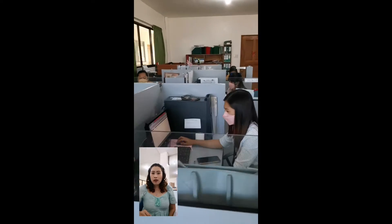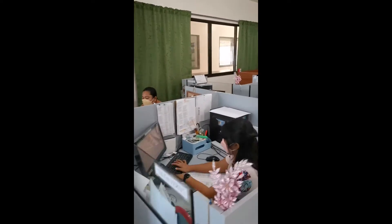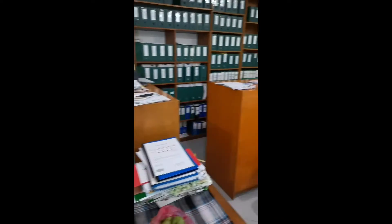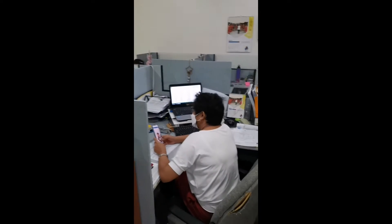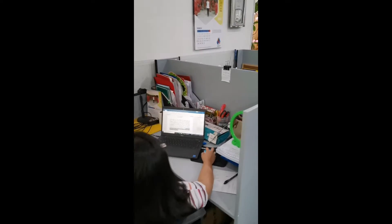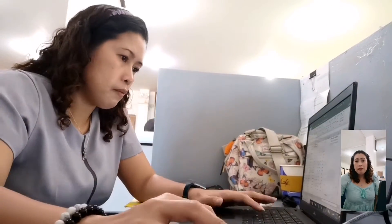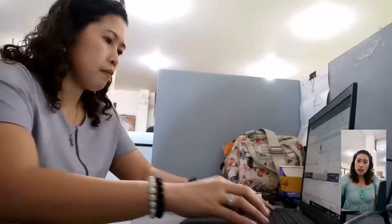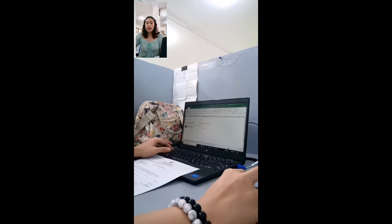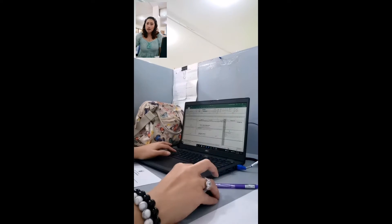Here, you can see my co-workers busy with their work. I am updating service records and making new ones to be issued to teaching personnel. I am also making a step increment and salary adjustment payroll and notice of payment.